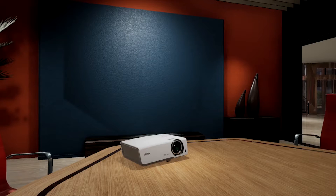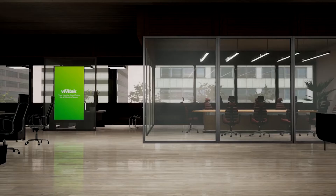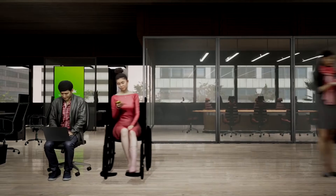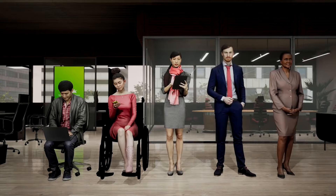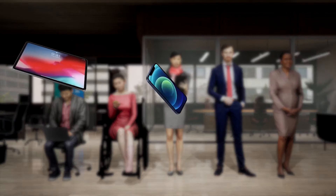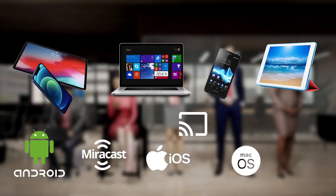In these spaces, we have projectors, flat panel displays, or even video walls. Just like you, we have people working in our office — managers, employees, guests, maybe trainers or students. And they have all kinds of personal devices with different operating systems and different screen-sharing technologies.